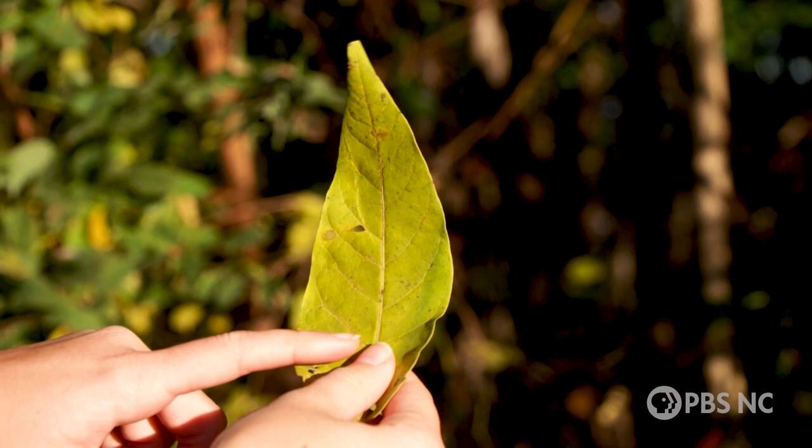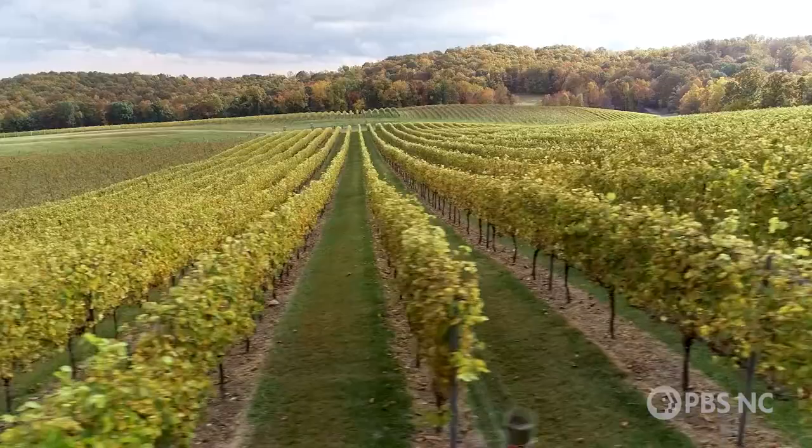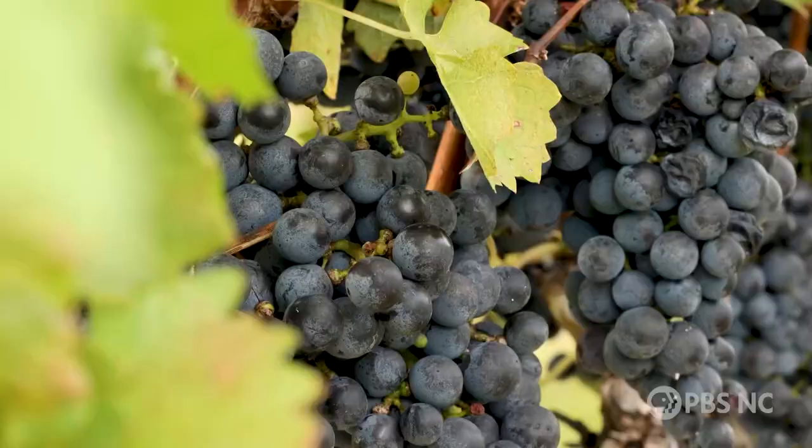You can identify the tree of heaven by its light bark or the shape and branching veins of its leaves. When crushed, the leaf smells like burnt peanut butter. With more than 500 vineyards in North Carolina, the lanternfly is a major threat to business.